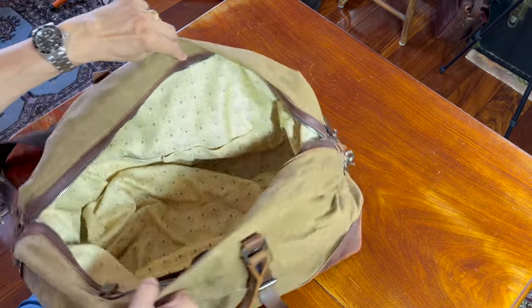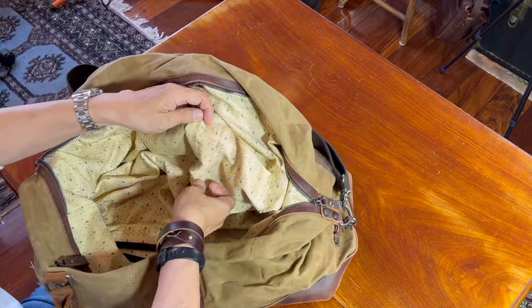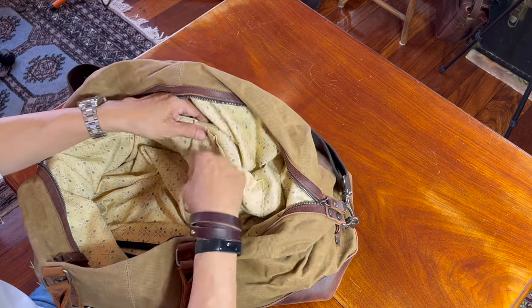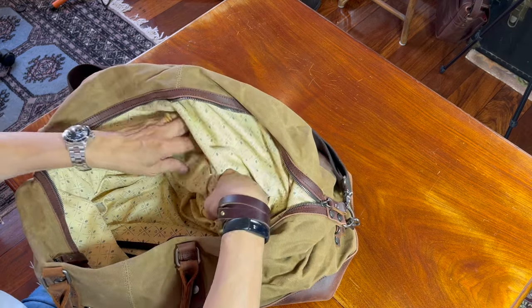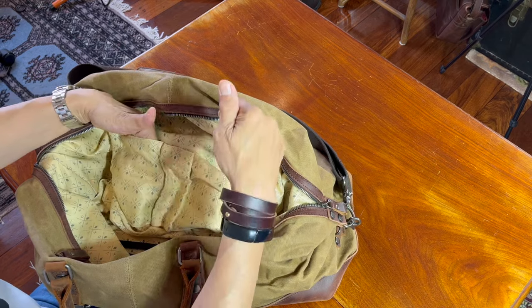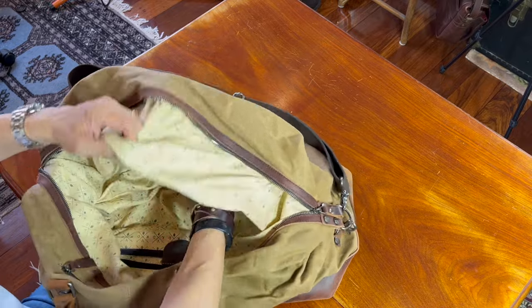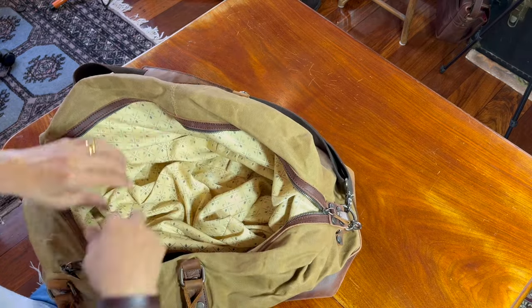On one side there are two pen holders — though why you'd put your pens inside I'm not entirely sure. There are also two pockets where you can put things like notebooks. But I've found that when you put things in them they get lost, because when you pack the bag they can go upside down. Loose items are quite difficult to find in this bag.